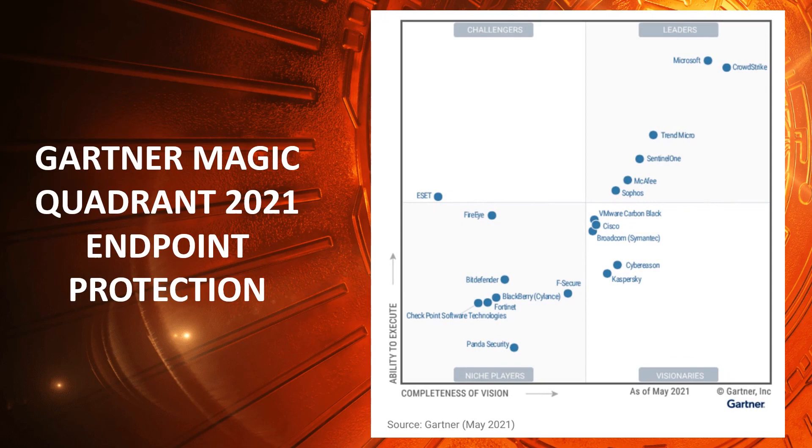Gartner Inc. is the world's leading information technology research and advisory company. Gartner methodologies consist of research practices and procedures that provide precise recommendations that IT professionals may use in making IT decisions. The Gartner Magic Quadrant for Endpoint Protection is the first step towards understanding what endpoint protection providers and their associated technology do.